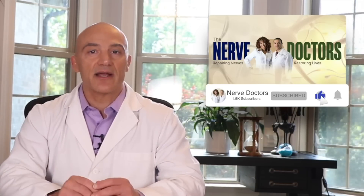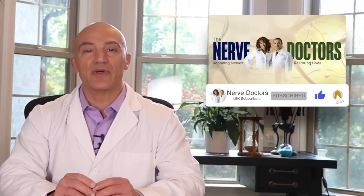If you're new to my channel, click on the subscribe button for up-to-date and accurate information on peripheral neuropathy and what you can do to overcome it. Also, don't forget to click on the bell so that you get notified when I publish new content.